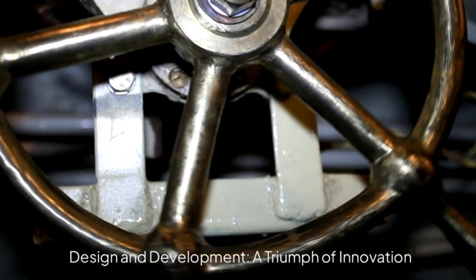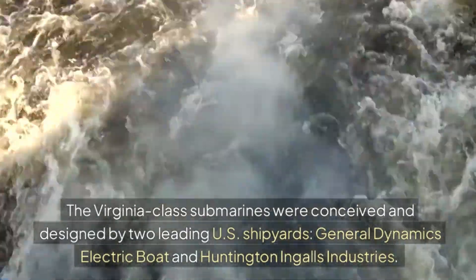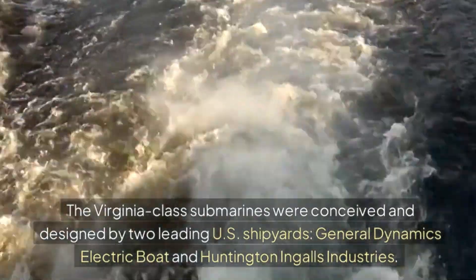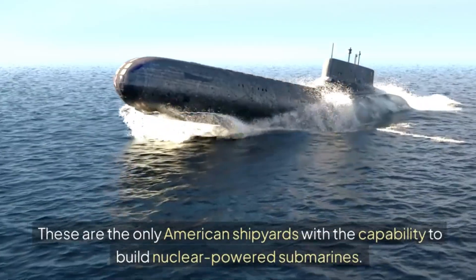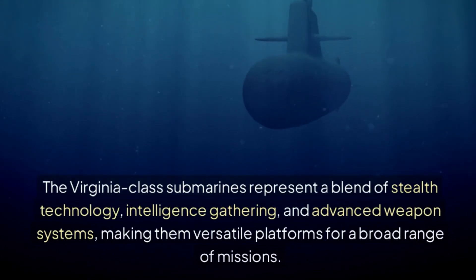Design and development: a triumph of innovation. The Virginia-class submarines were conceived and designed by two leading U.S. shipyards — General Dynamics Electric Boat and Huntington Ingalls Industries — the only American shipyards with the capability to build nuclear-powered submarines. They represent a blend of stealth technology, intelligence gathering, and advanced weapon systems, making them versatile platforms for a broad range of missions.